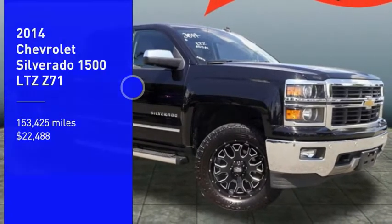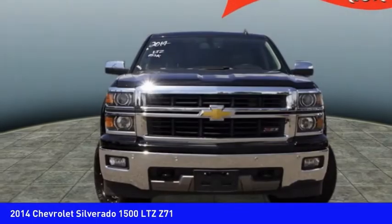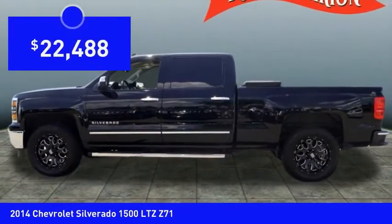We are pleased to show you the 2014 Silverado 1500. The Chevy Silverado 1500 has the lowest cost of ownership of any full-size pickup and is priced below $25,000.